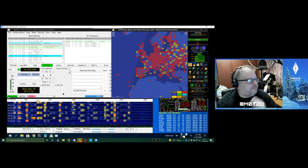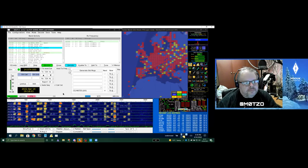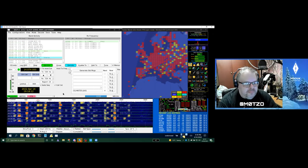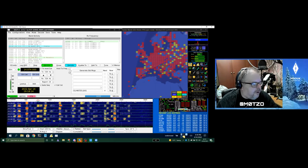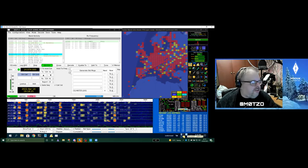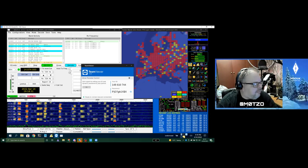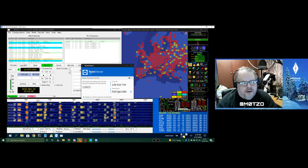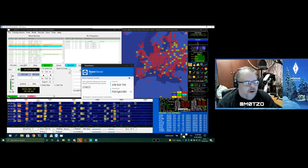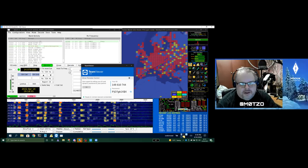For remote control, VNC is one option. Team Viewer is also available on Raspberry Pi OS — if you've used it before, it can be installed as an easy package. Paul uses VNC because he's used it on other machines and found it easy to set up, but Team Viewer is available too. You can of course also just connect a monitor, keyboard, and mouse directly.